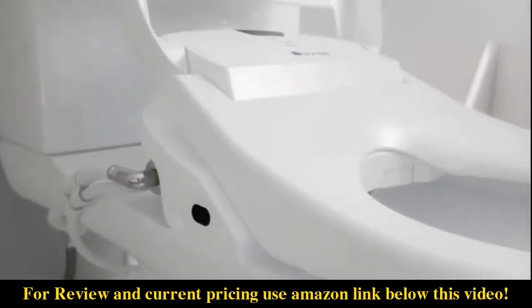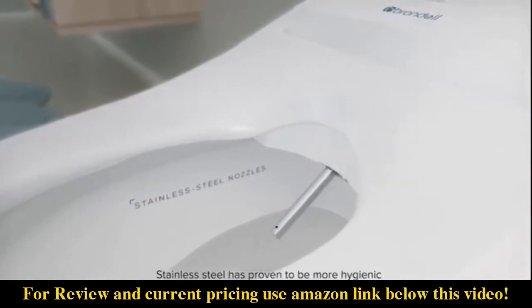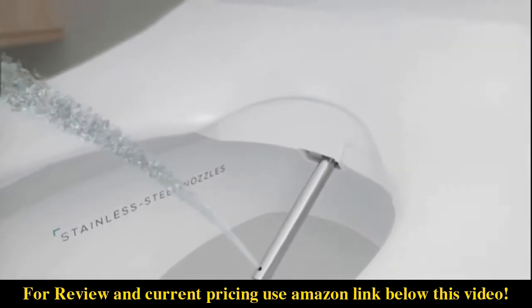Blending into the decor of any bathroom, stainless steel has proven to be more hygienic and longer-lasting than industry-standard plastic. That's why we use stainless steel for our dual nozzle system.